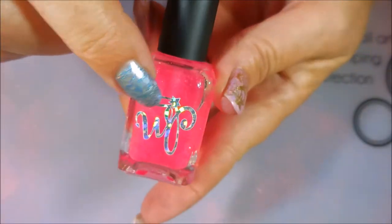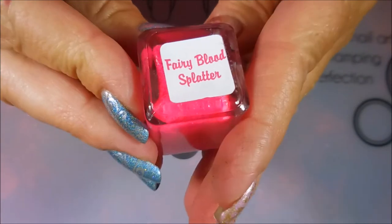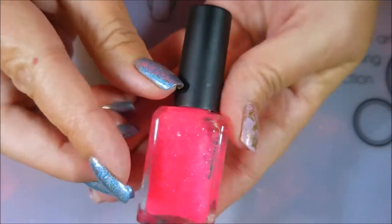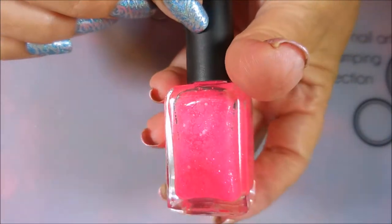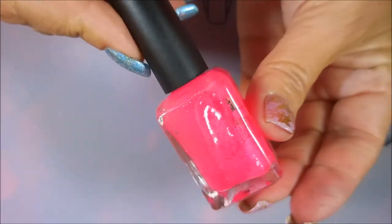The next one I have is from — I believe this is from Wicked Polish. WP. Wicked Polish. Love the bottle. Love the sticker on it. And this is Fairy Blood Spatter. It's just crazy — this is a topper. It's not ever going to be opaque on its own, but it is gorgeous. Kind of luscious, just licks in the bottle. Yummy.